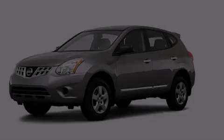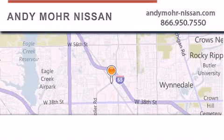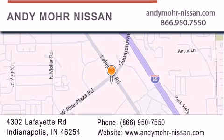Contact us today to arrange your test drive. Andy Moore Nissan is the place to find new Nissan cars and trucks and used cars in Indianapolis. You can search our new and used car inventory online, get new car pricing, and receive free no-obligation price quotes. Stop by and visit us today at 4302 Lafayette Road in Indianapolis, or see us online at andymoore-nissan.com.